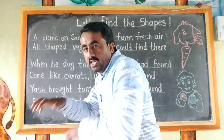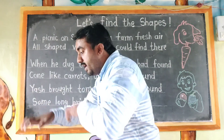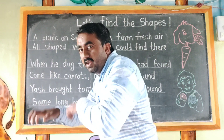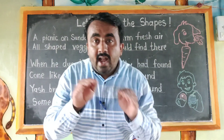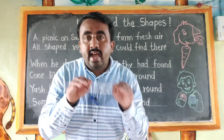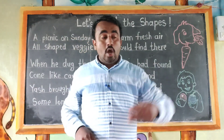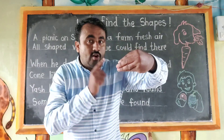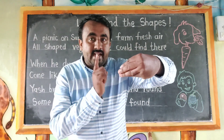When he dug the soil, when he dug the soil.